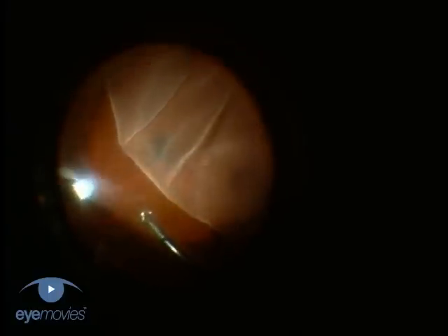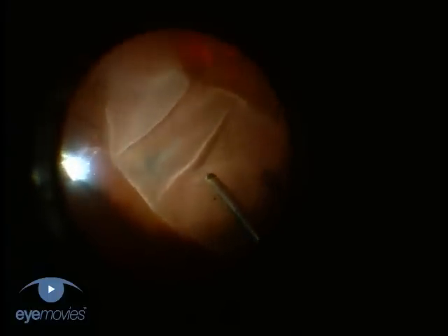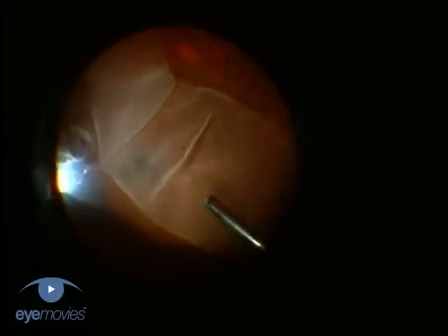However, giant retinal tears are problematic for repair because the posterior retinal flap may fold posteriorly and be difficult to return to its normal position.